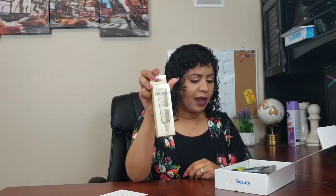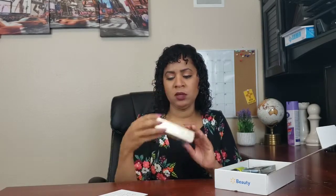So I got this Pantene Rescue Shots. I believe I got this before, probably in my last box. That is cool — my hair always needs some treatments.